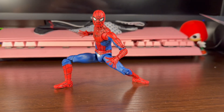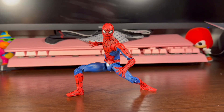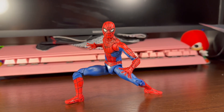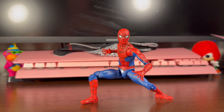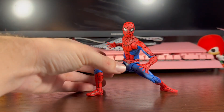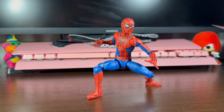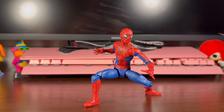At number 7, we got Final Swing Spider-Man — Tom Holland, MCU. This figure is really nice. Love the colors. Looks like a really good classic Spider-Man; can work with your MCU or can also work for your comic shelf. Really like this figure, really like how it popped. It's one of those figures that surprised me this year. At number 7, Final Swing Spider-Man.